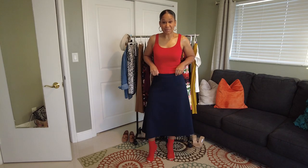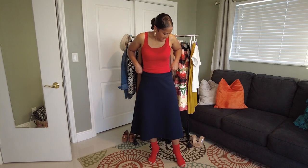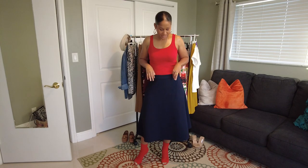The first skirt I pulled out of my closet for this week was this H&M A-line skirt. I purchased this about a year ago — I believe it cost like $24.99. I love the fact that it was navy blue. Navy blue is one of my favorite colors.